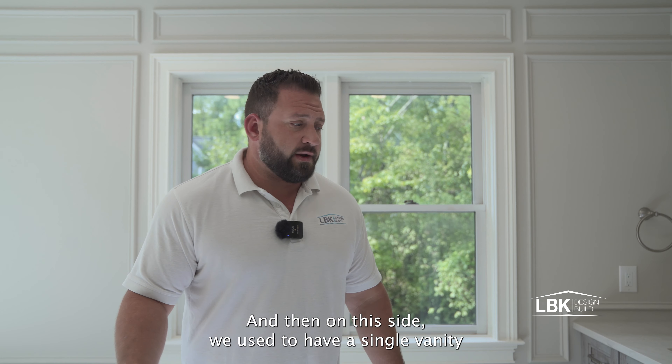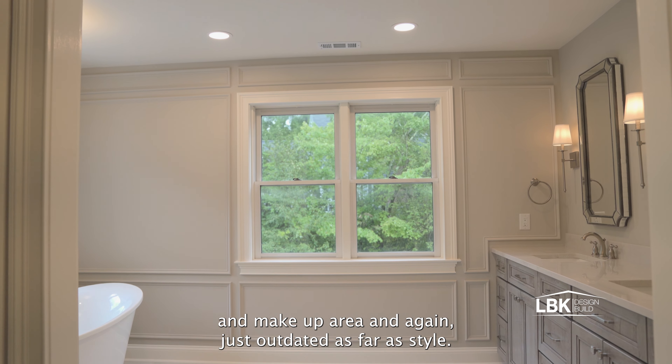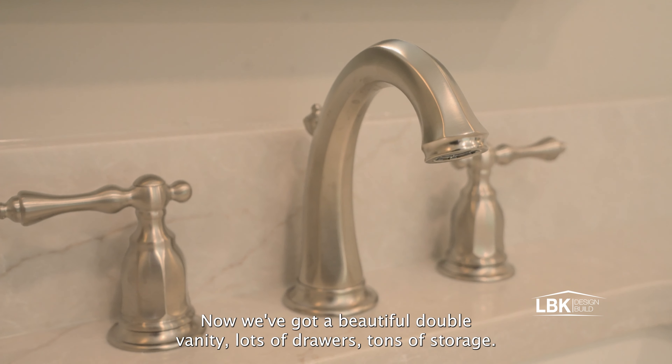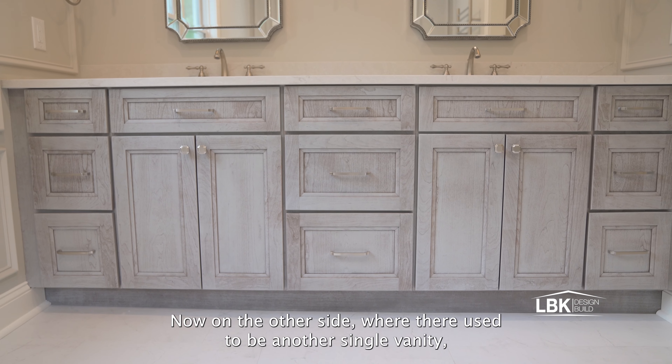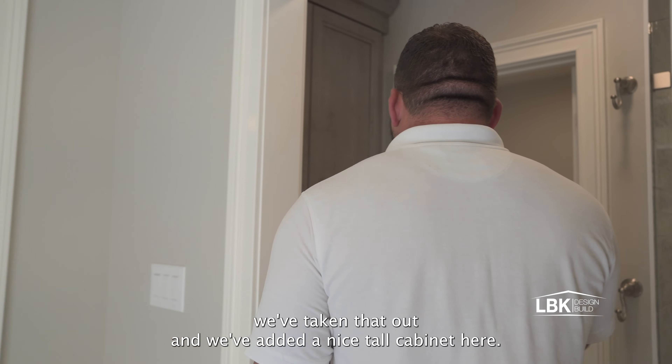On this side we used to have a single vanity and makeup area — again, just outdated as far as style. Now we've got a beautiful double vanity, lots of drawers, tons of storage. On the other side where there used to be another single vanity, we've taken that out.